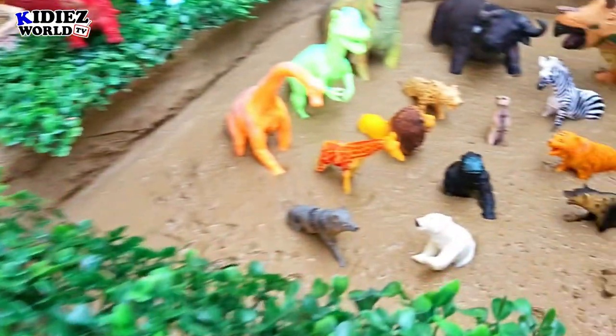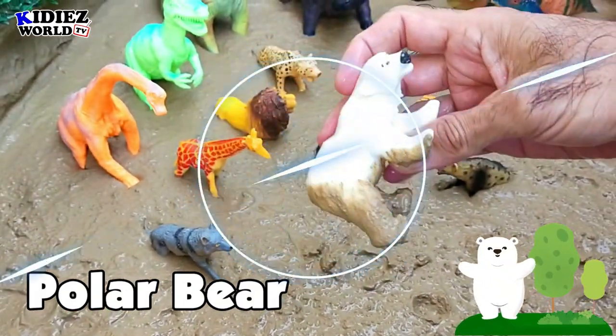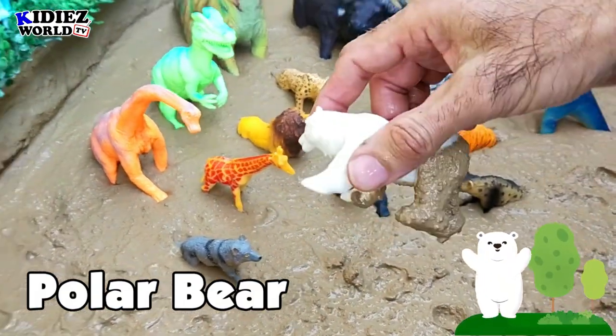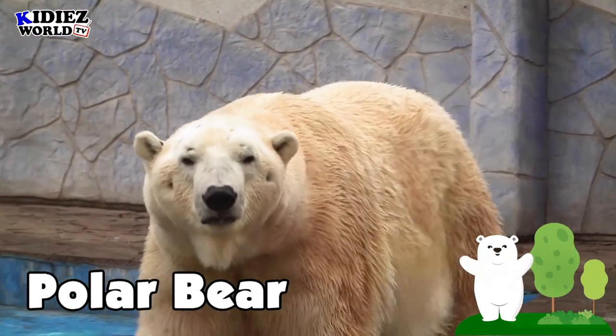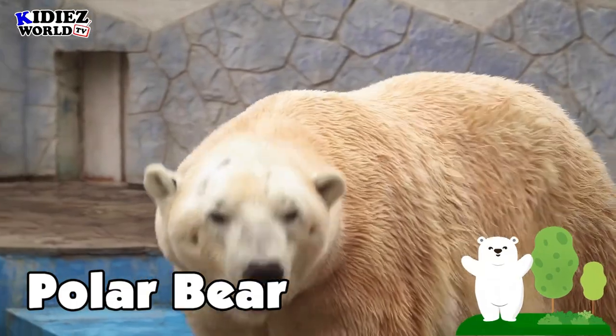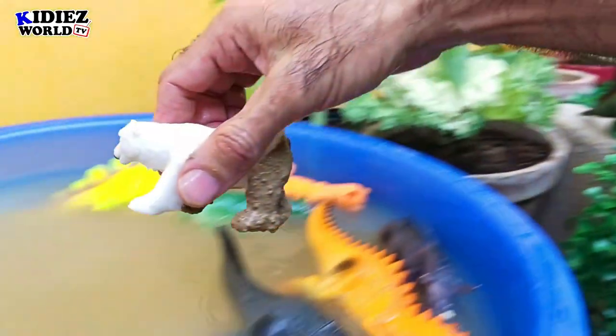The next one is Polar Bear. This white-color Polar Bear belongs to Antarctica and this region where we face heavy snow or cold weather. Let's watch our Polar Bear.